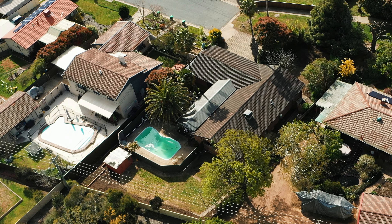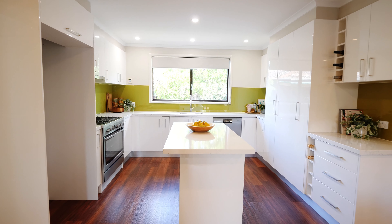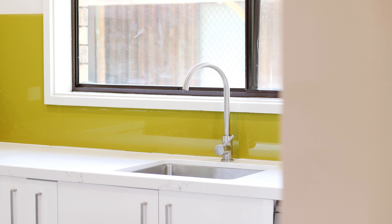At the heart of the home is the stunning custom-built kitchen featuring quality appliances, gas cooktop and a large island bench.